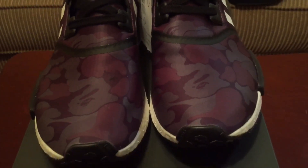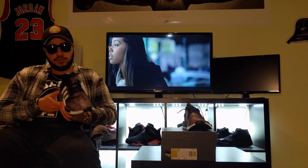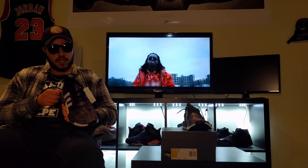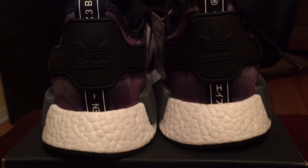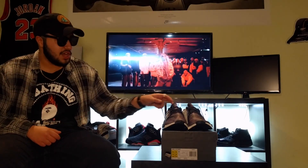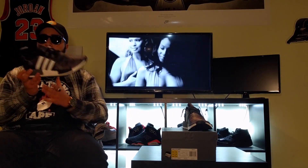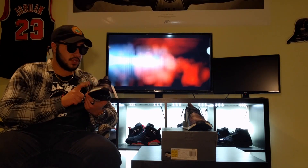For how limited the shoe was, I think it could have possibly been done a little better. The back of the shoe — we'll probably show it in b-roll shots — is a little bit crooked, which is not something you'd like to see with a shoe that's this limited. Quality control should have been a lot better.